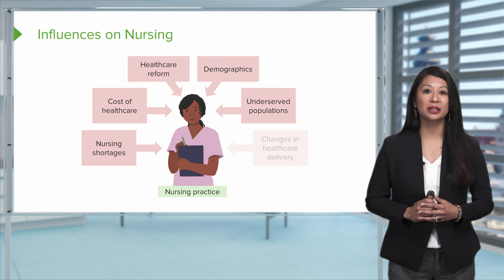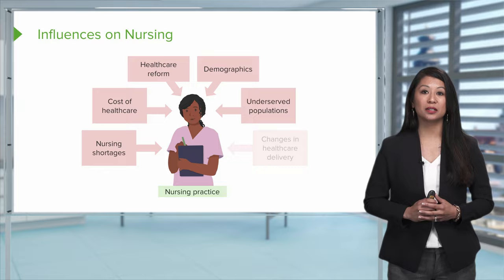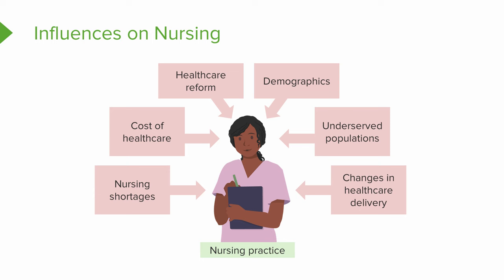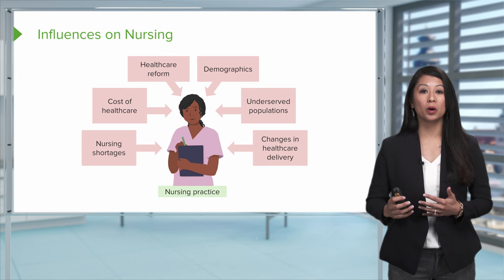There are many challenges for underserved populations, including getting basic care. When preventative care is not received, patients can come to hospitals or facilities with severe, exacerbated conditions that are far more advanced to treat. Lastly, don't forget about changes in health care delivery, which have been a huge influence on nursing practice today. An example of this is telehealth, or telemedicine.